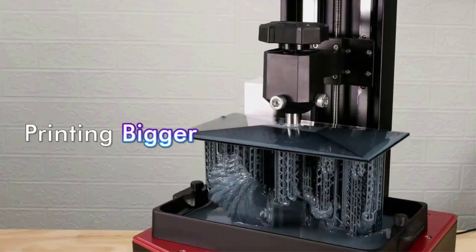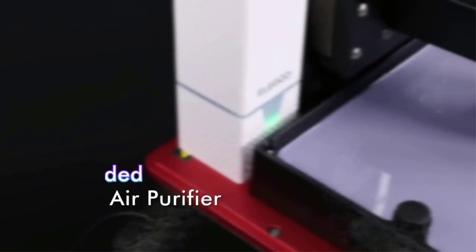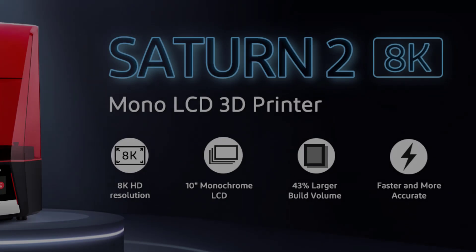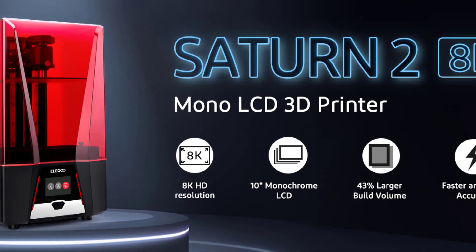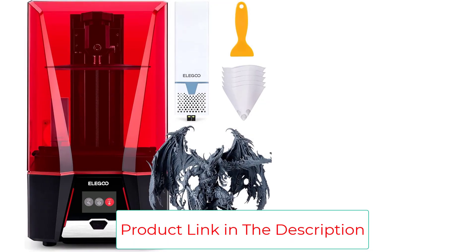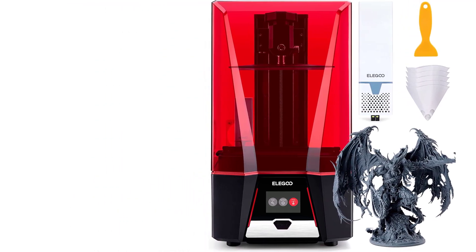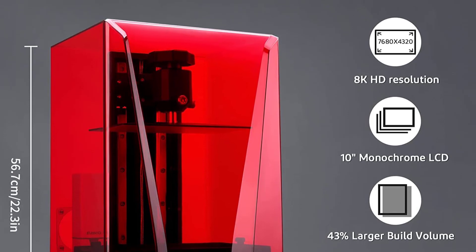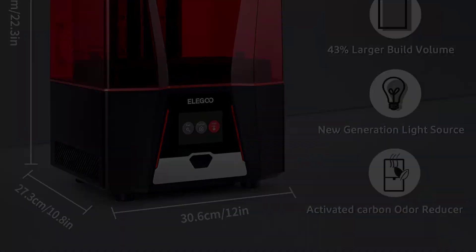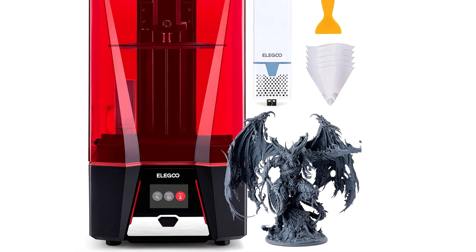A tempered glass screen protector is added for defense against scratches and resin spills. The LY-design Fresnel collimating light source allows for a uniform light beam across the entire LCD screen with a light uniformity of 92%, essential for batch production and large prints. An activated carbon filter reduces bad odor from resin, and a removable panel on the UV cover suits those who want an exhaust system. The package includes a 1-year warranty and professional technical support.